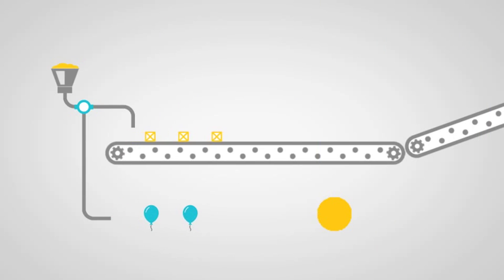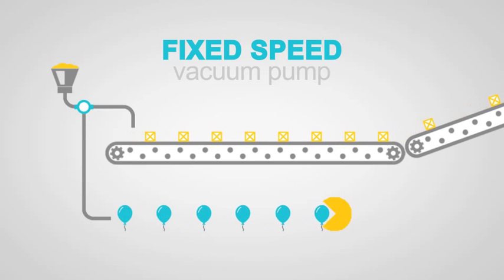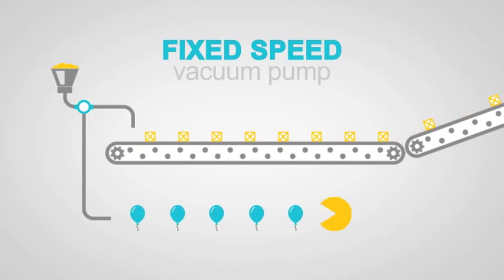But what vacuum pump should you choose? In the past, the routine choice was a fixed speed pump. You would consider the peak demand of your process and install a pump with a capacity matched to that demand. As long as the process is running at peak demand, the fixed speed pump is in its element — VacMan is steadily munching away and everything is in balance.